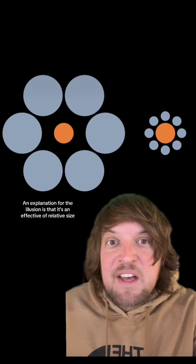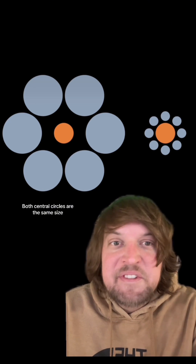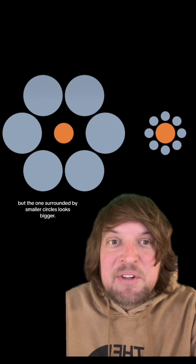One explanation for the illusion is that it's an effect of relative size, like the Ebbinghaus illusion. Both central circles are the same size, but the one surrounded by smaller circles looks bigger.